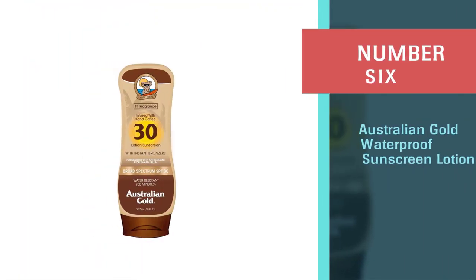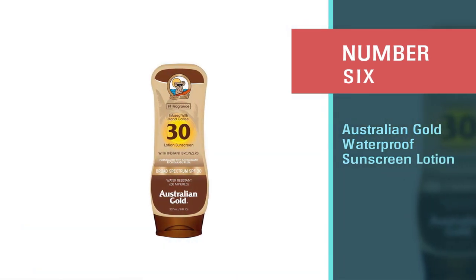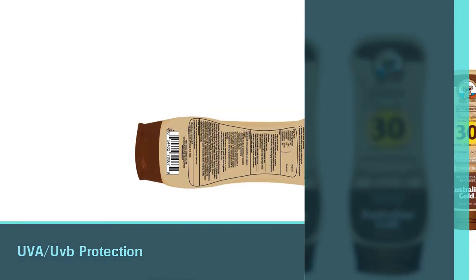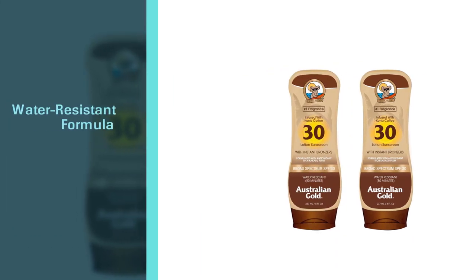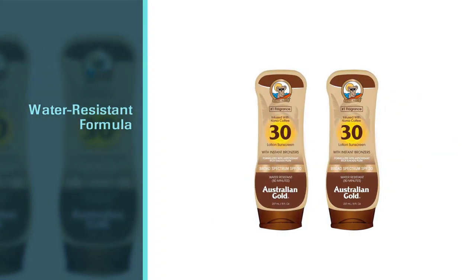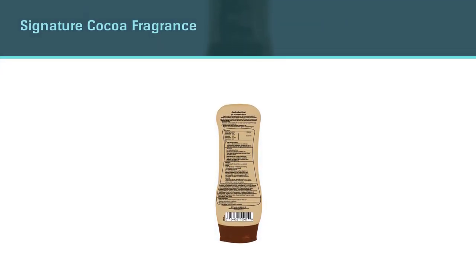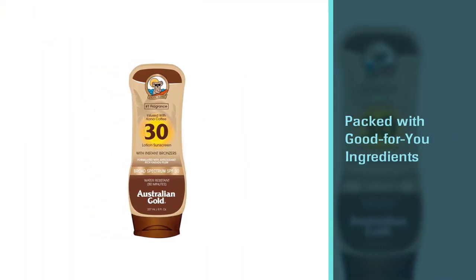Number six: Australian Gold Waterproof Sunscreen Lotion. Australians know their way around sunscreen. Boasting broad spectrum UVA/UVB protection and a water-resistant formula, this sunscreen features the brand's signature cocoa fragrance. It's packed with good ingredients including aloe vera to soothe and kakadu plum, which is chock full of vitamin C, and is free of mineral oil. It's also infused with kona coffee to give your skin an instant bronze.